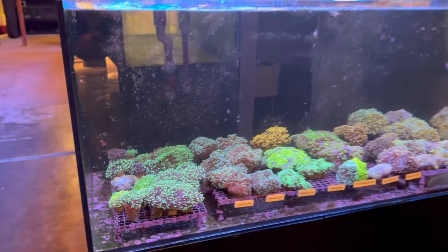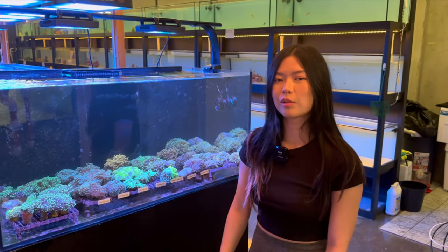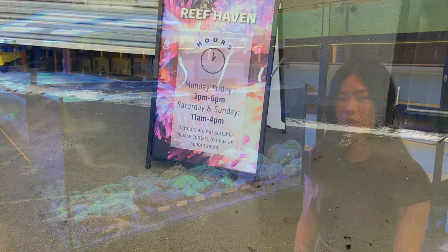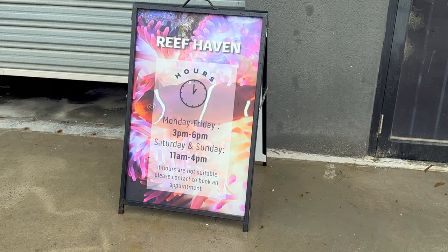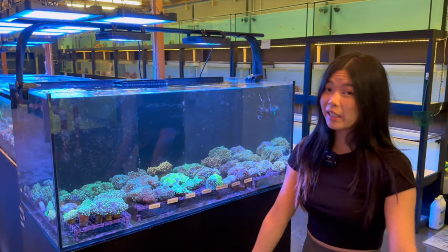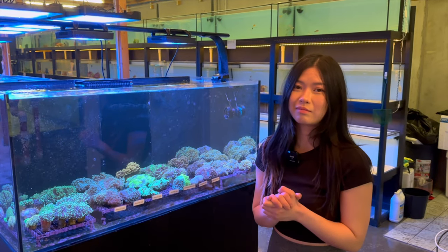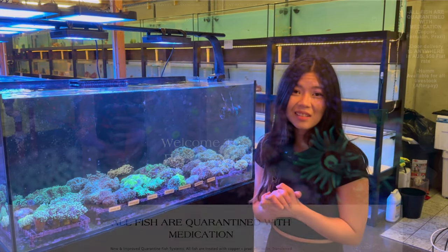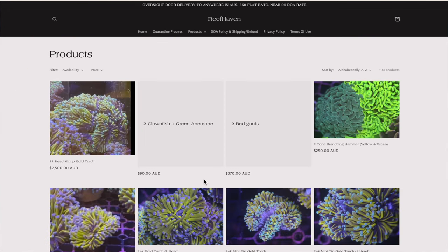While we're here at Box Hill South, I'll show on screen the open hours and days. Reef Haven also has a website where you can ship Australia-wide — pretty much anywhere, even rural, it'll be overnight delivery. Flat rate $50. I'll show some footage of the website, but if you're a Melbourne native or visiting, I highly recommend coming in.